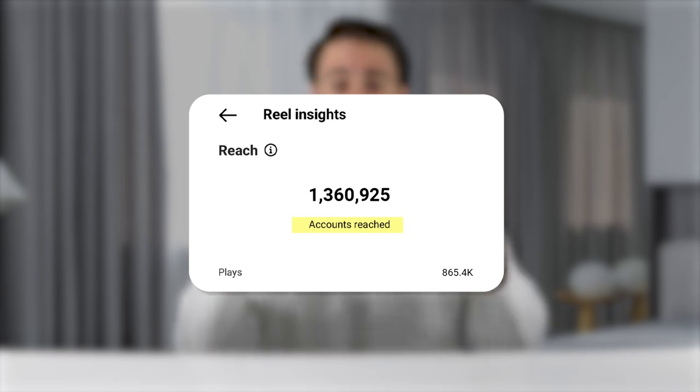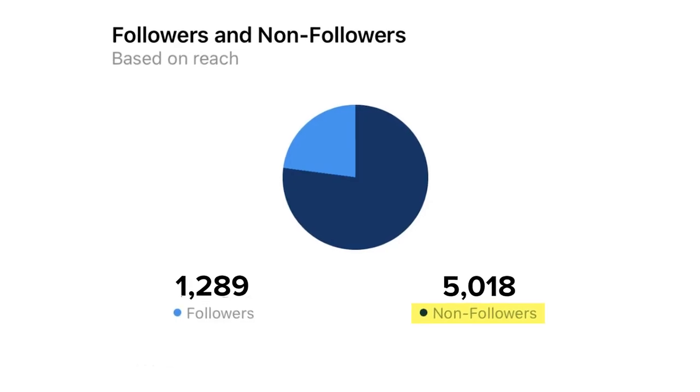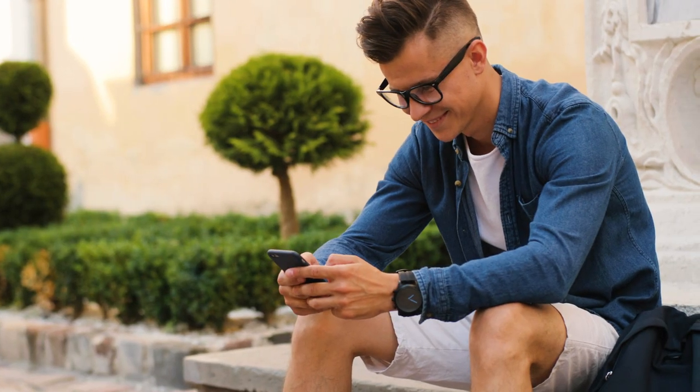When you're doing your testing, pay attention to two metrics: first, how much reach you're getting and how many followers you're gaining per post. Second, and more importantly, how many non-followers you're reaching. If you're uploading a carousel and only reaching people who already follow you, even with lots of likes, that's not going to help you grow — it just makes you feel good about engagement.